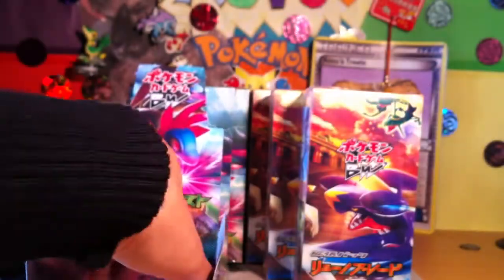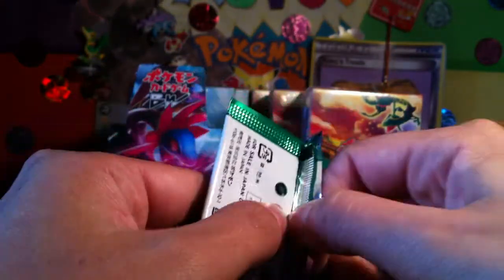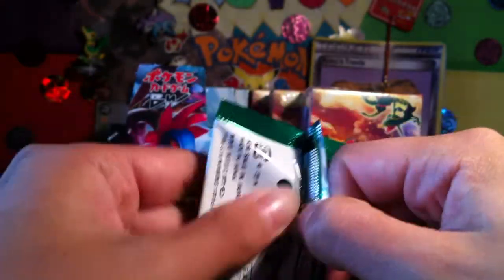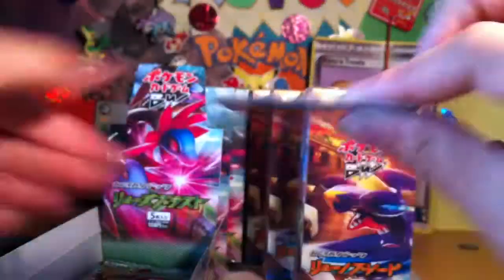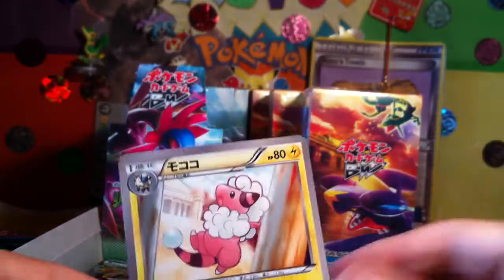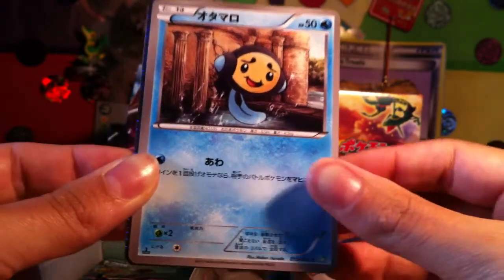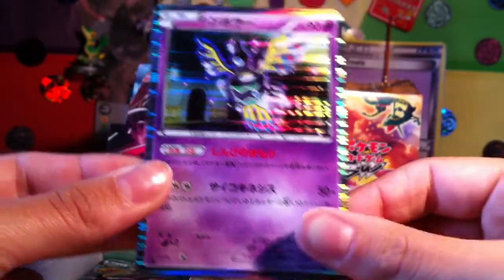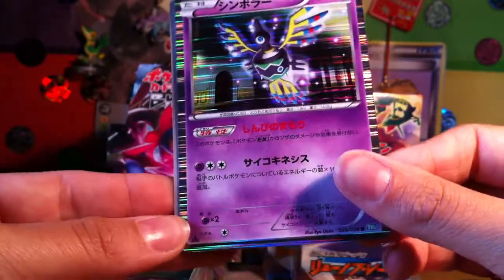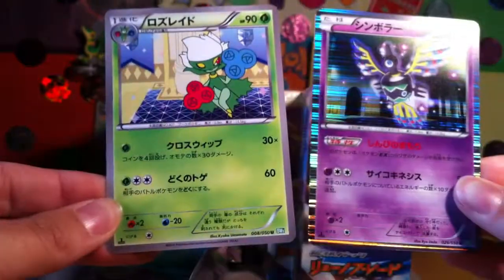And a Seismitoad — nice. Wow, got two or three beautiful cards really and I really like a lot of these. Would you look at that — Mew EX, it's beautiful. We've got Flaaffy — it's weird, I don't like Mareep or Flaaffy but I love Ampharos. Yanma, Sigilyph — wow, that is a cool looking Sigilyph I'll give it that. And a Roserade.